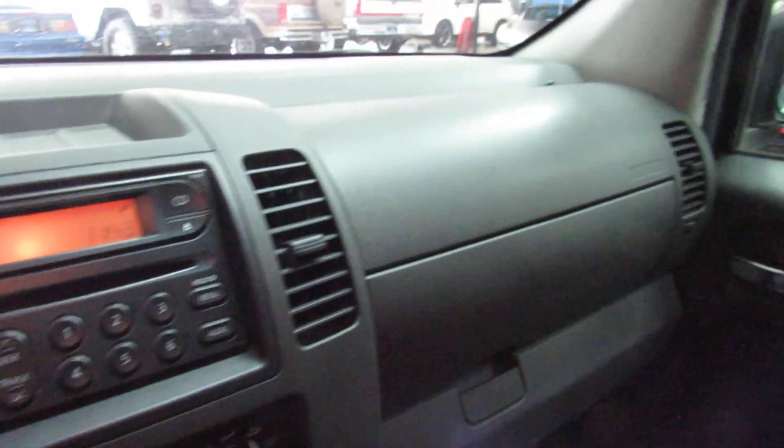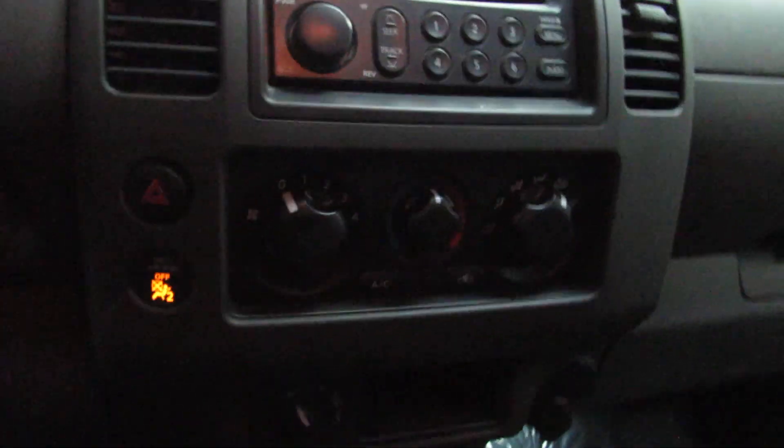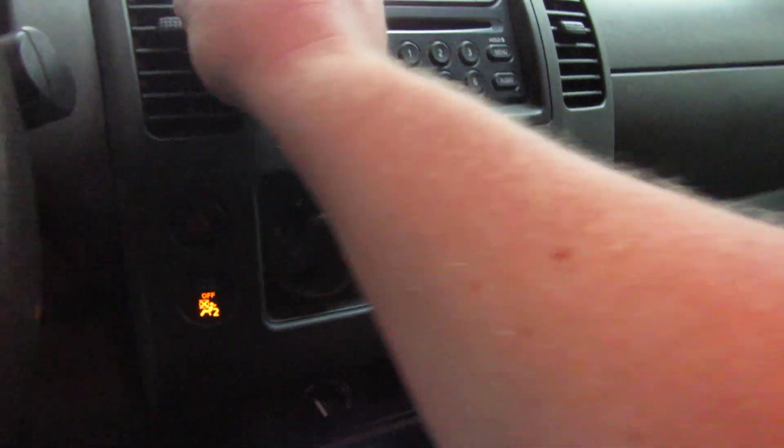45,005 miles. I apologize — I'm not 100% sure what that annoying noise is when I start it, but my guess is it's a mode door for the air conditioning system. Let's see what it does. Stereo works. Mode doors are working. I have no idea what that is. There's your four-wheel drive there. Automatic, no warning lights on.